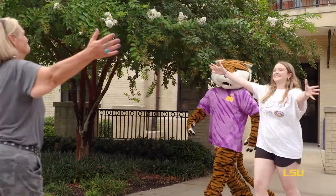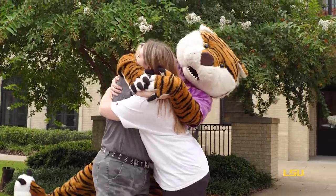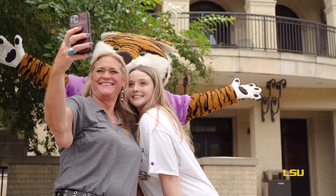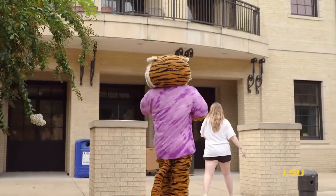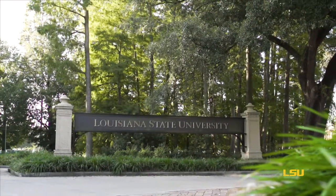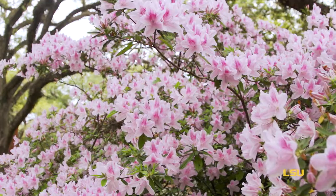Once you're moved in, snap your final selfie, say goodbye to your crew, and head on in to meet your RA and new neighbors. In the meantime, complete your packing list, check your move-in arrival time, and get ready for your Tiger experience to begin. Welcome home to LSU.